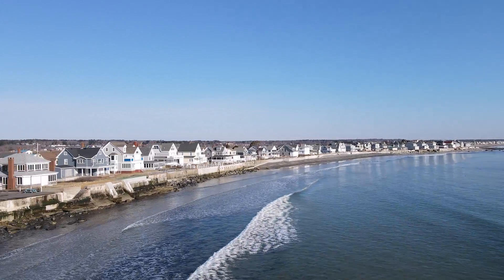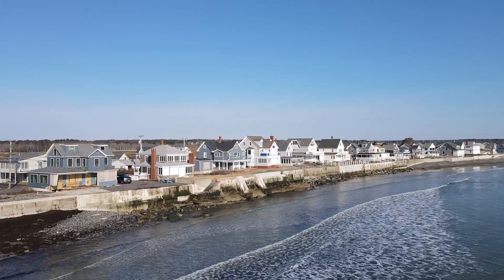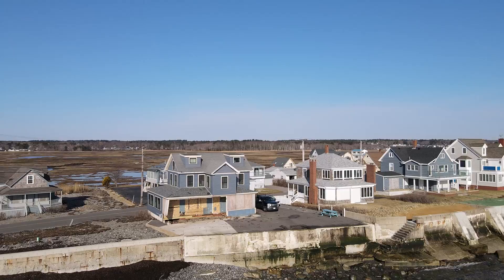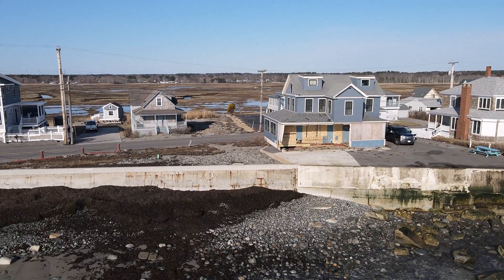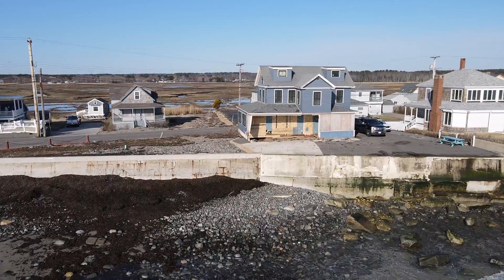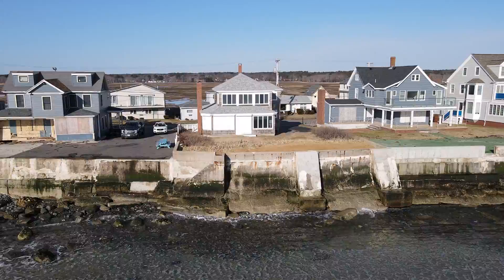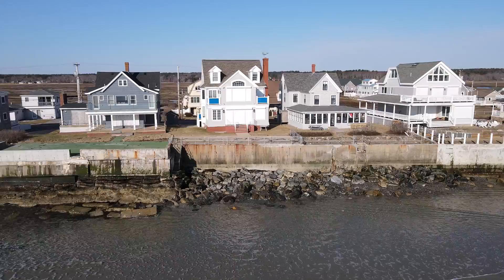Today we're going to focus on Crescent Beach because this is where I lived for many years. I got very familiar with storms and how to prepare for storms — watching porches like this guy lost his porch. I've seen that house get hammered several times. I want you to pay attention not so much on the seawall as what's behind the seawall, because that's very important.